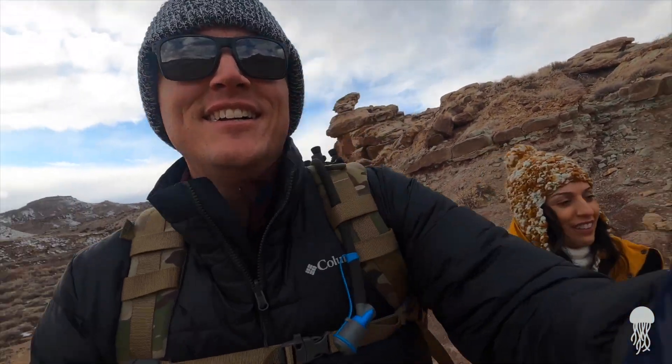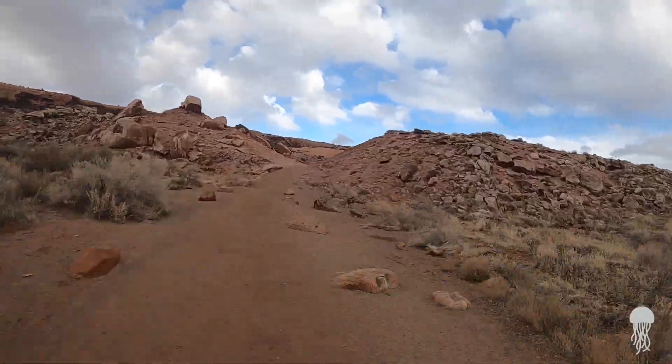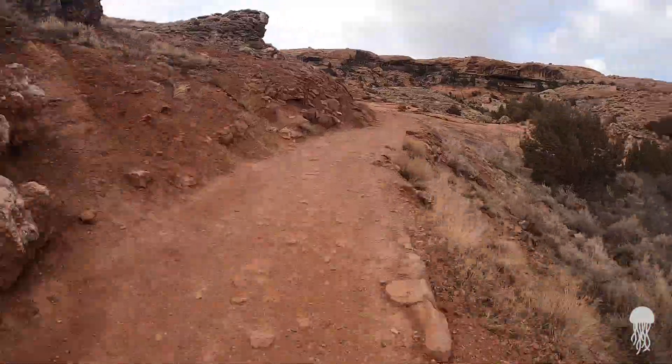Unprepared — yeah, unprepared. Just warning you, this is a two-minute time lapse of the hike. I put it in here because it's pretty cool; it's a cool feature on the GoPro. And if you've never been to the Delicate Arch, you're going to see the entire hike. So enjoy.